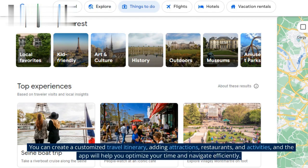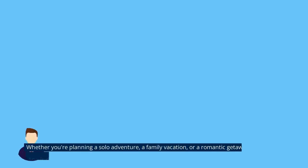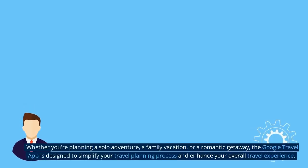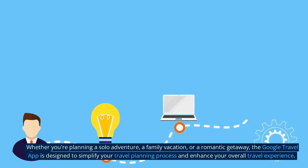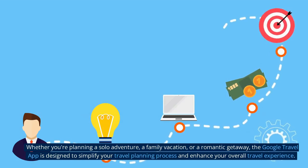You can create a customized travel itinerary, adding attractions, restaurants, and activities, and the app will help you optimize your time and navigate efficiently. Whether you're planning a solo adventure, a family vacation, or a romantic getaway, the Google Travel App is designed to simplify your travel planning process and enhance your overall travel experience.